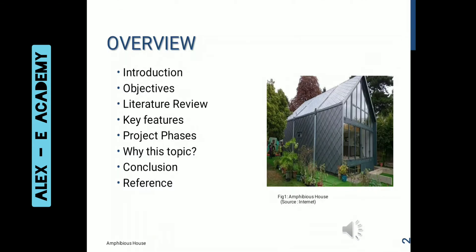Let us have a quick look at what we have in these slides. The slides include introduction, objectives, literature review, key features, project phases, why this topic, conclusion and references.